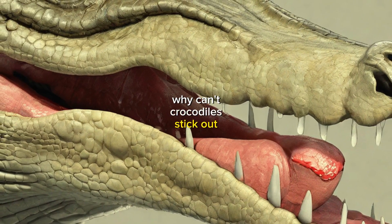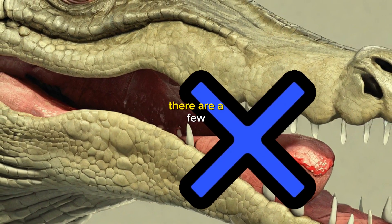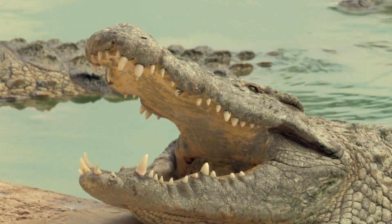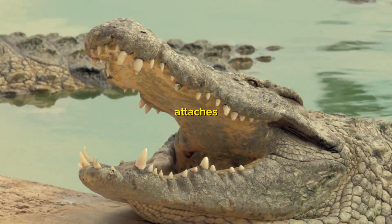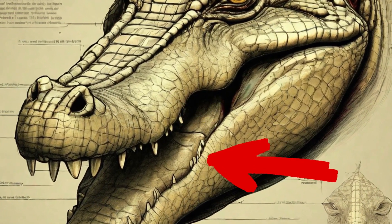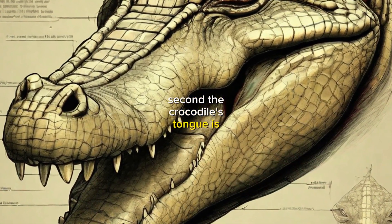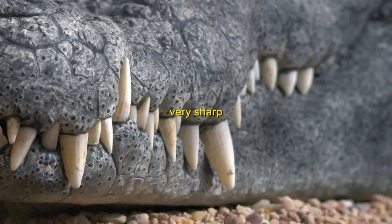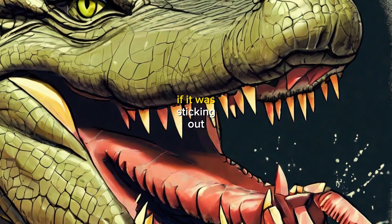Why can't crocodiles stick out their tongues? There are a few reasons. First, the membrane that attaches the tongue to the floor of the mouth is too strong. Second, the crocodile's tongue is not very muscular. Third, the crocodile's teeth are very sharp and could easily bite the tongue if it was sticking out.